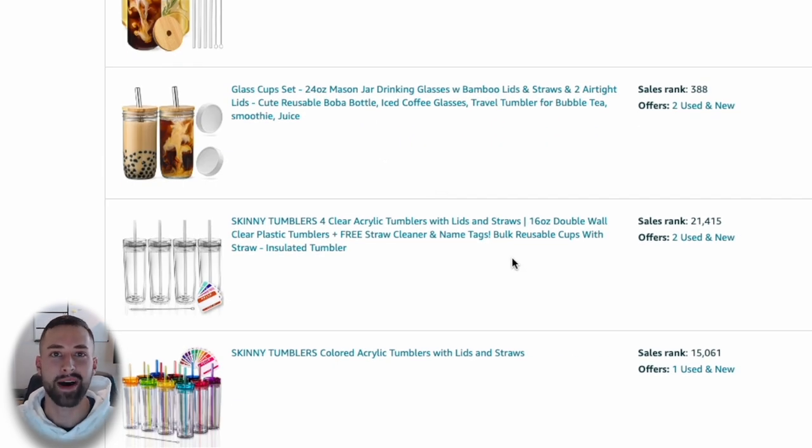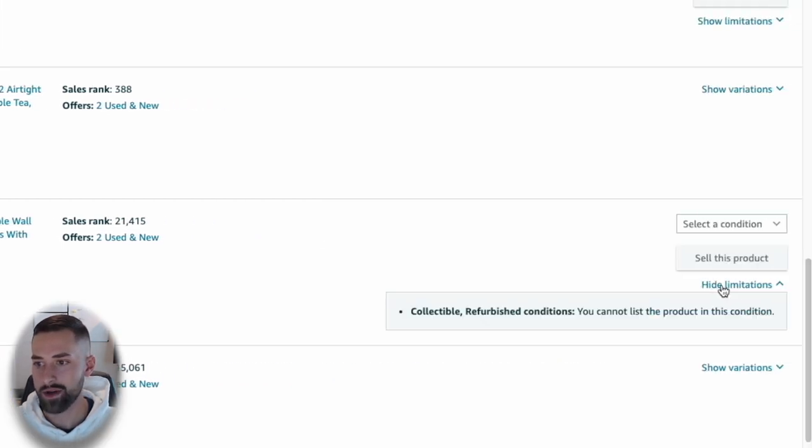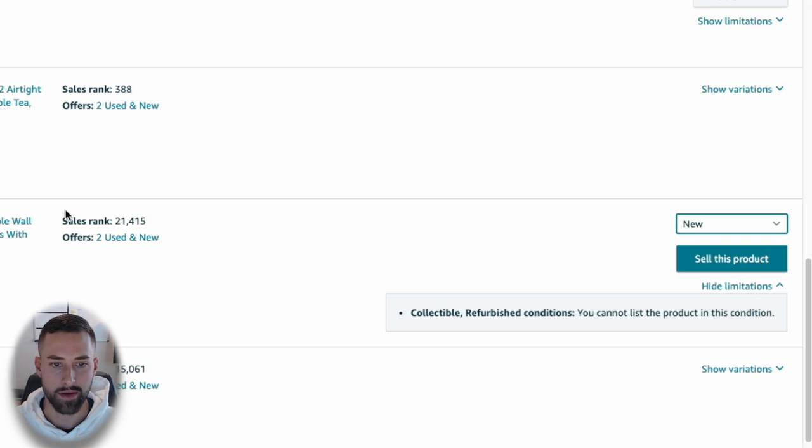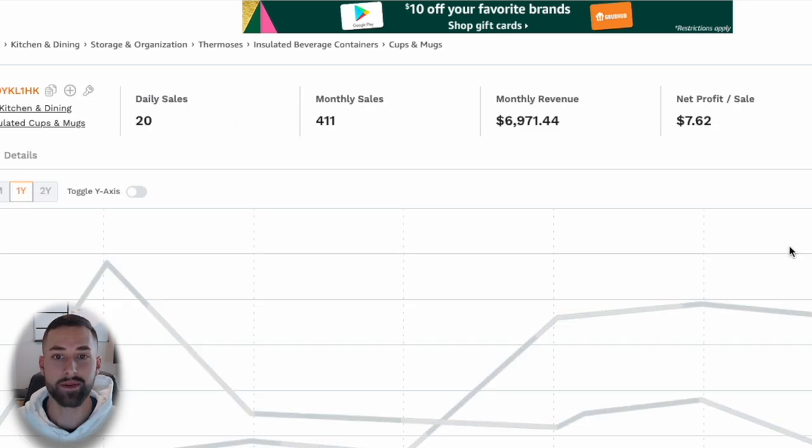Let's scroll down to find another one with a lower quantity per set. Here's another skinny tumbler listing — the identical type — but selling in sets of four. Clicking Show Limitations confirms there are no limitations to sell this as new.